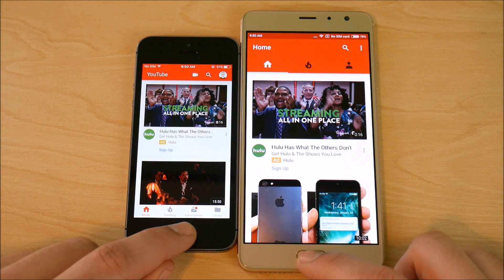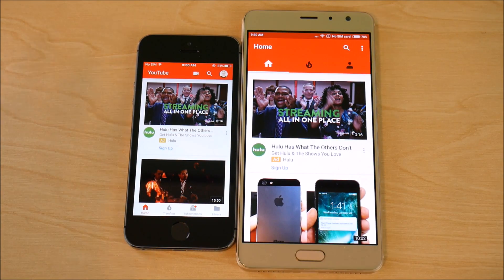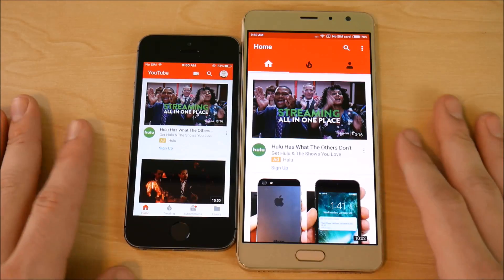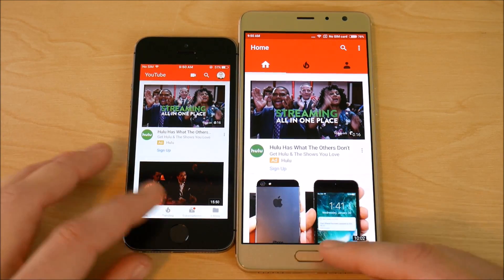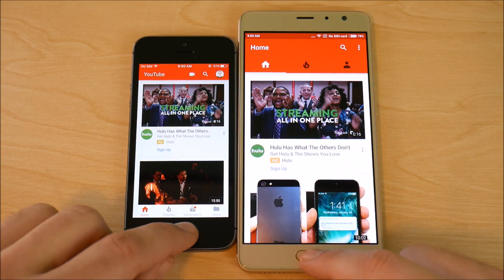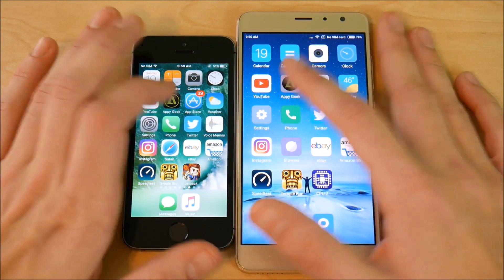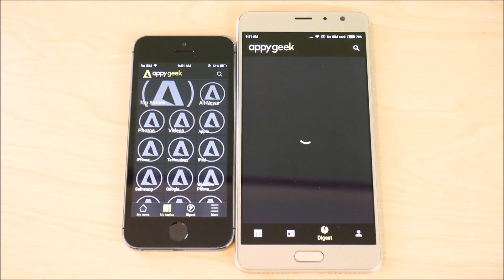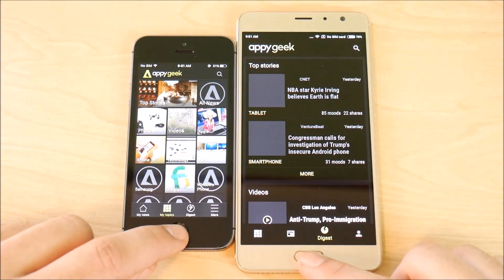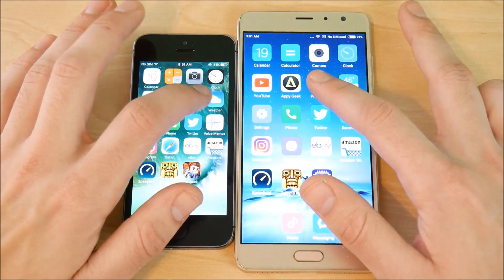The Xiaomi Redmi Pro is a solid device — 3 gigs of RAM, 10-core processor, at $100 to $300. You can also get a slightly more expensive version with 4 gigs of RAM and the Helio X25. This is the standard edition and it's beating the 5s. Into AnTuTu — the 5s takes it, only slightly though. Let's go into App Store and Play Store.